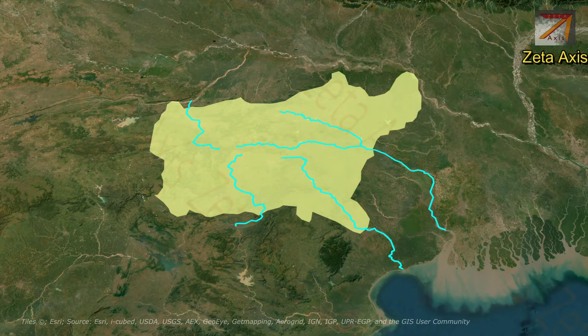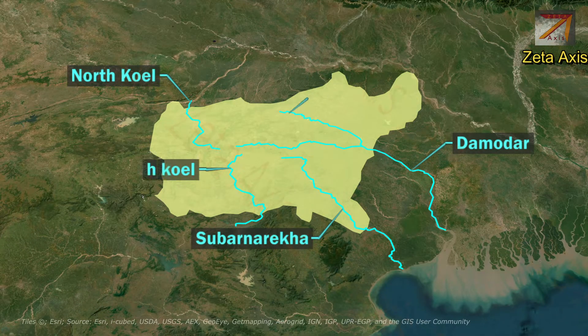The rivers flowing through the Chhota Nagpur Plateau include the Damodar, Subarnarekha, North Koyal, South Koyal, and Barakhar rivers.